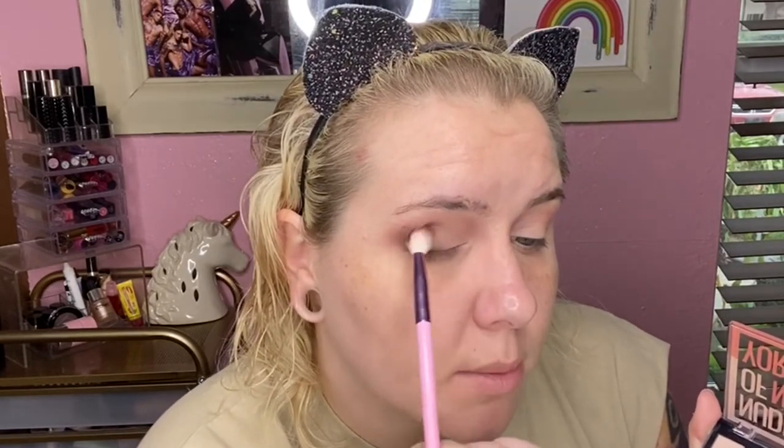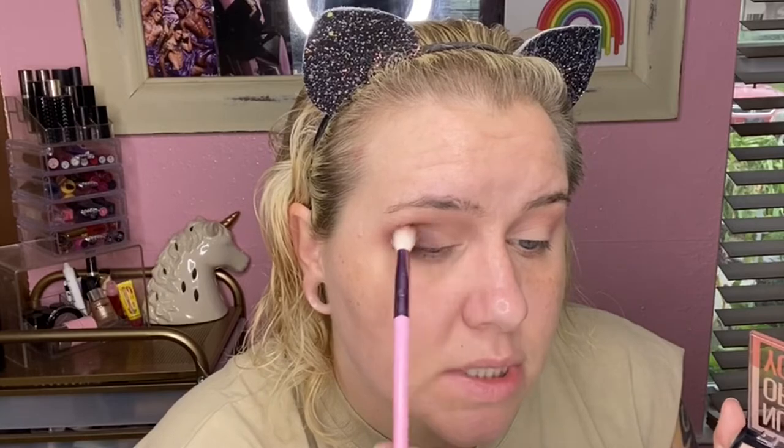We're doing a pretty simple look today — I'm going to my best friend's birthday. I notice the Voyager shade is a little patchy on one side, and I'm not sure if it's because I started with the wrong brush. I try the other side with just the fluffy brush for better application, and accidentally poke myself in the eye.